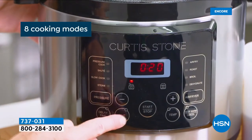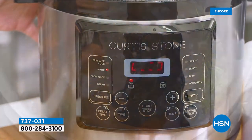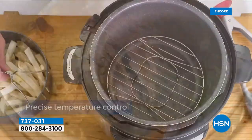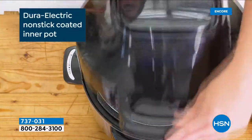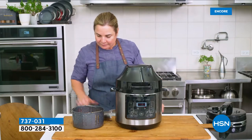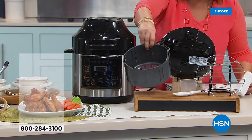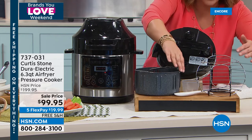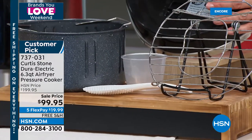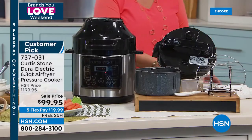Same theme as the cookware set — you want your countertop real estate back. This is the only appliance you need. Cleanup is a breeze thanks to DuraElectric, the same non-stick coating. Inside surfaces are all coated. You get a grill rack, paddle, measuring cup, and both lids — the pressure cooker lid and the air fryer lid. This is a $200 machine and worth every penny.